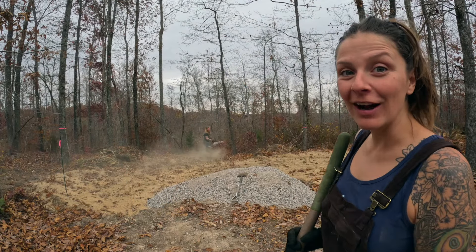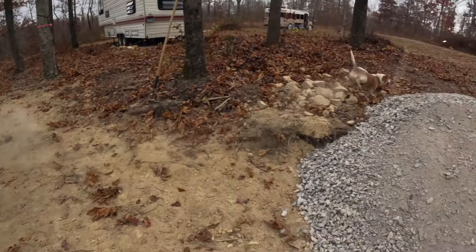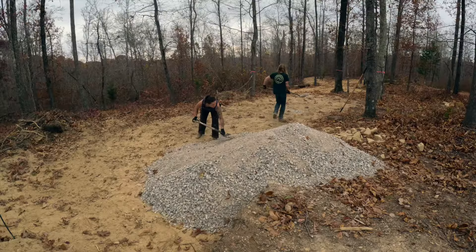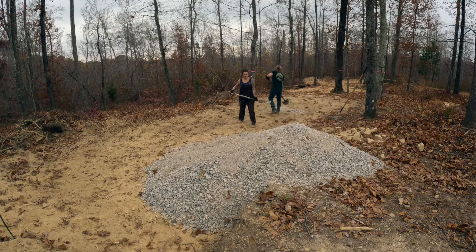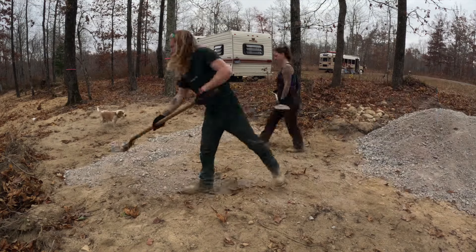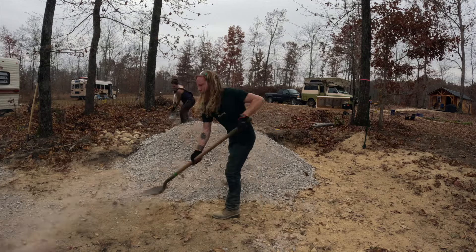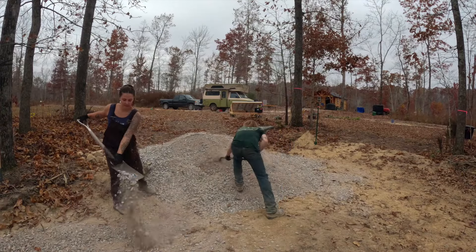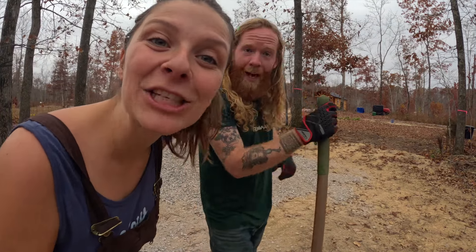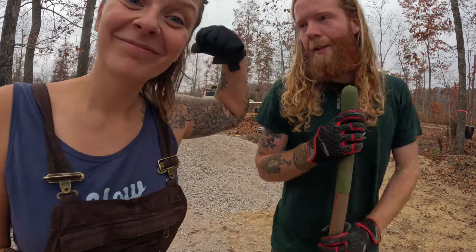The last thing to do here on the ranch: move all that gravel into our new RV pad. Let's do it! In hindsight, we probably should have had him drive down and slowly bring it out. But we get a good workout — ranch fit. And when we have equipment to do it, we'll be that much more appreciative because we've done it with our hands. These rocks ain't going to throw themselves, honey.